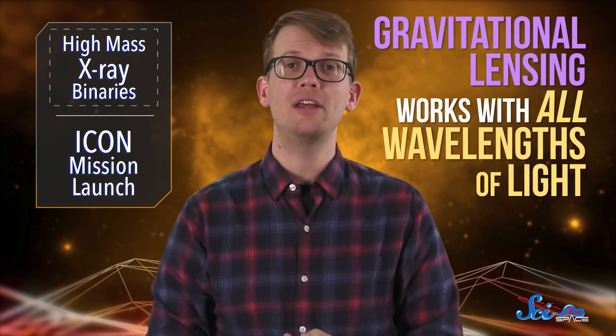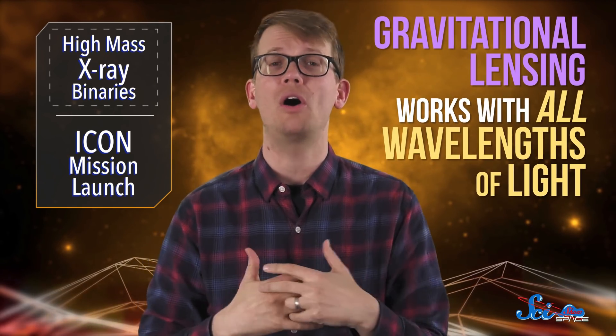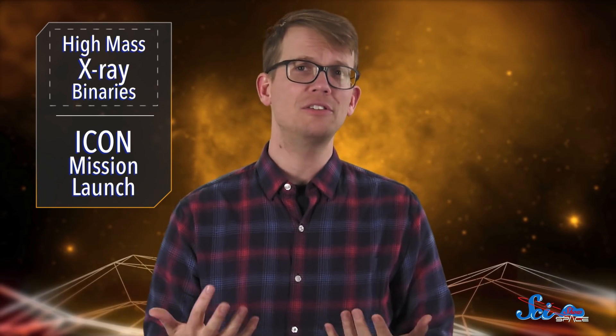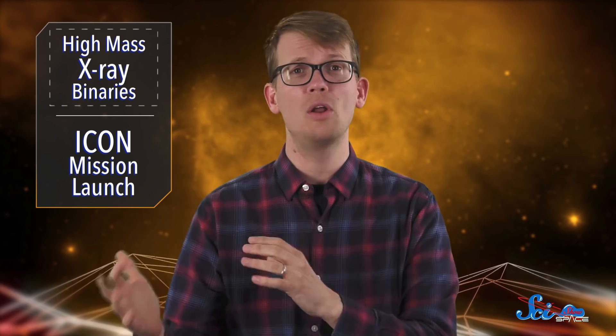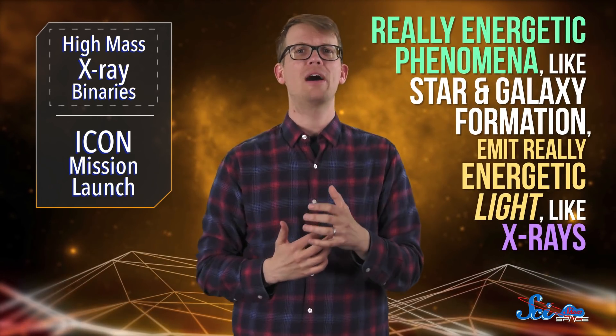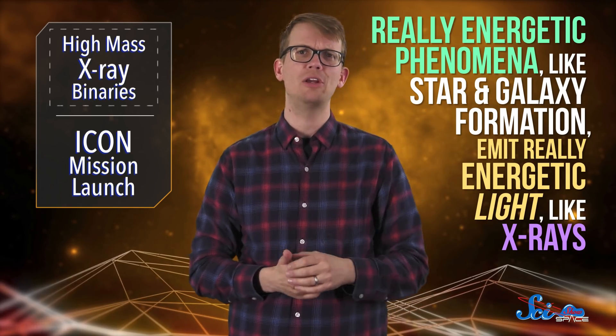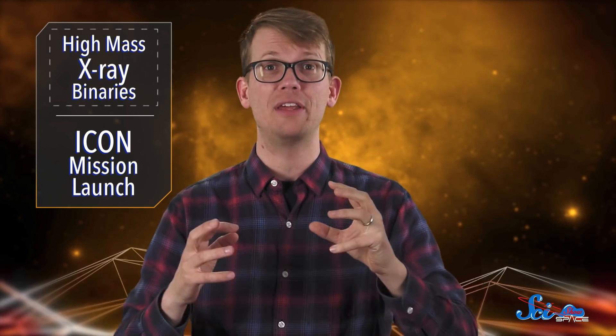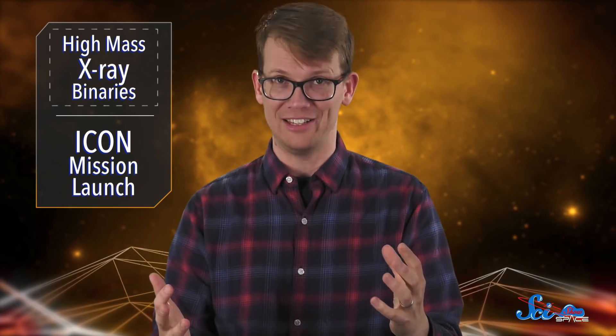This process is called gravitational lensing, and it works with all wavelengths of light. Until now, however, lensing studies have mostly been done using lower-energy wavelengths, like infrared and microwave. But really energetic phenomena like star and galaxy formation emit really energetic light, like X-rays — which was just the ticket for observing this sprightly young galaxy.